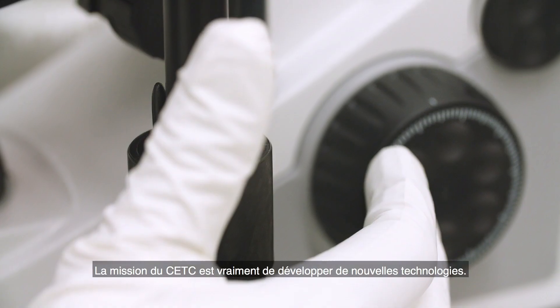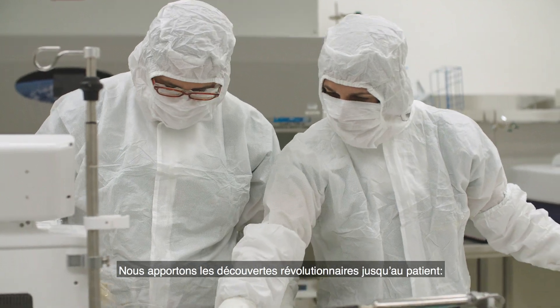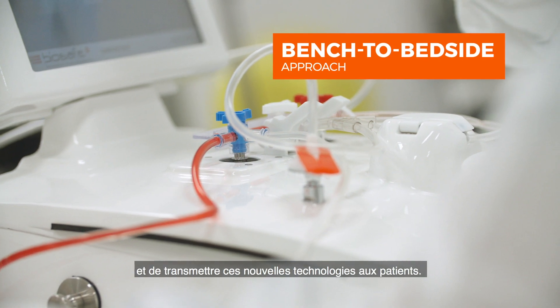The mission of the CETC is really to develop novel technologies. What we are doing is taking groundbreaking discoveries and bringing them to the patient, so we're able to manufacture cells and get these novel technologies into patients.